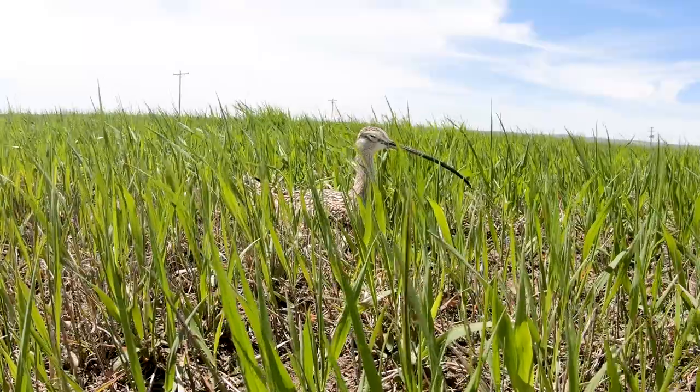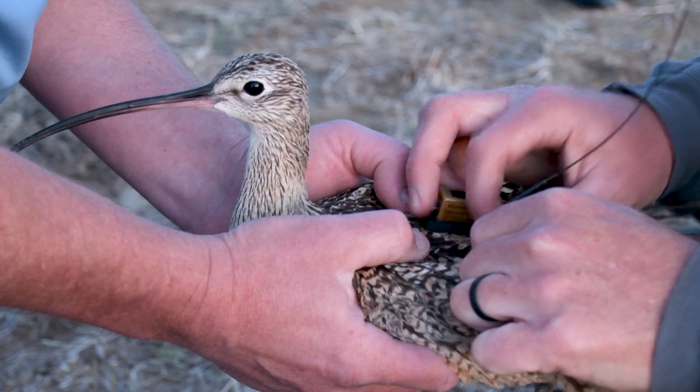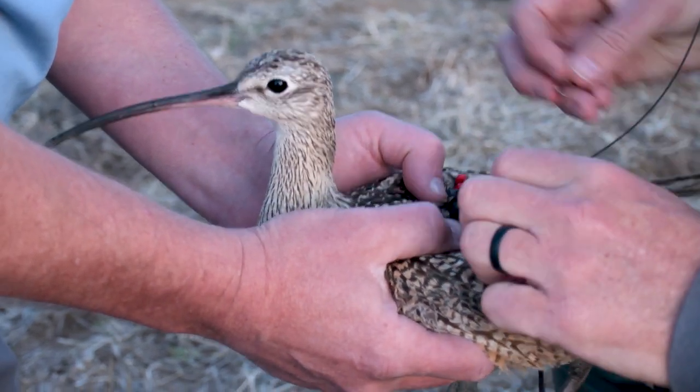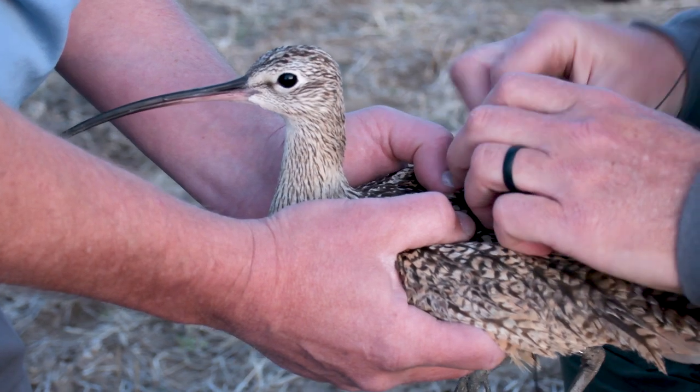We're here looking for long-billed curlews, the largest shorebird in North America, hoping to find some nests and therefore be able to trap adult birds and ideally outfit them with satellite or cellular transmitters that can give us data remotely.